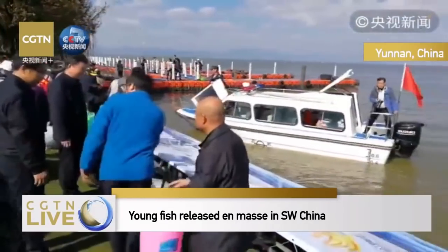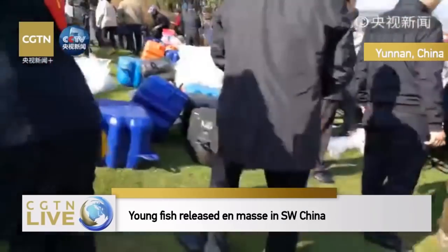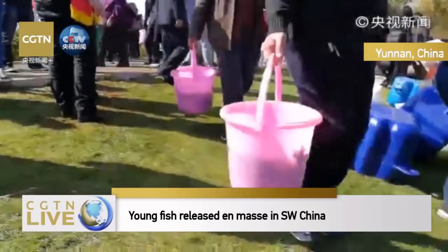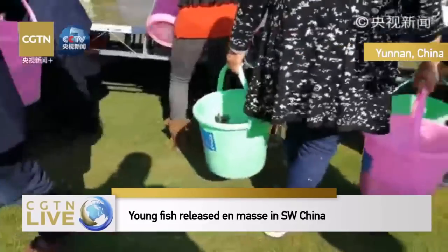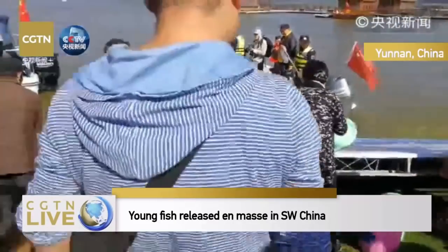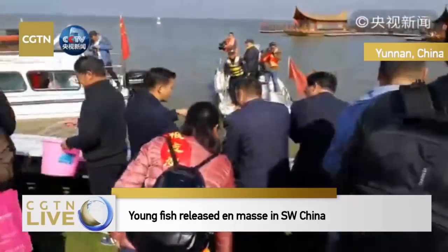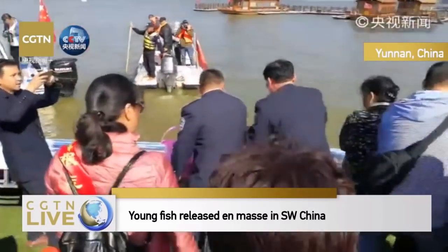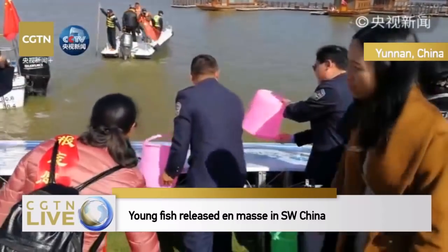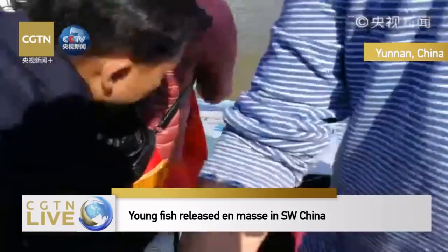How many years have you been doing this, and how many fish have been released? This year marks the ninth anniversary of this activity, and the total fish released up to this year counts up to two million. After today's activity wraps up, according to our work plan, we will continue to release chubs and big-head carp back into Dian Lake from tomorrow on.